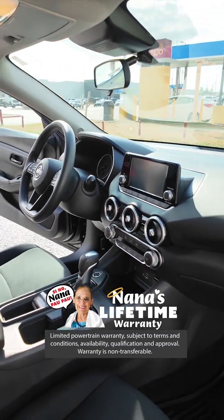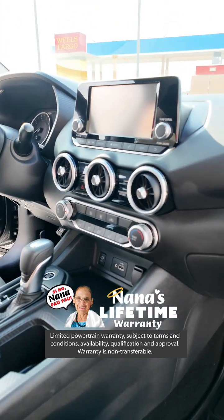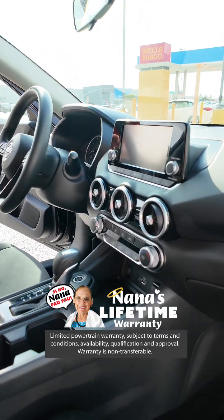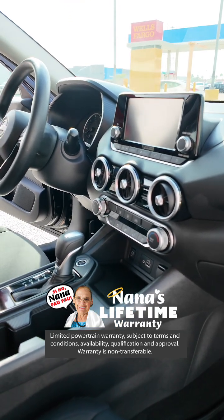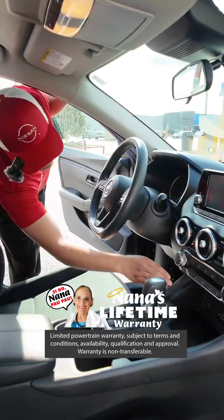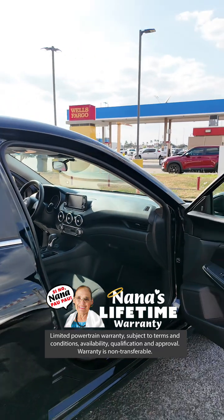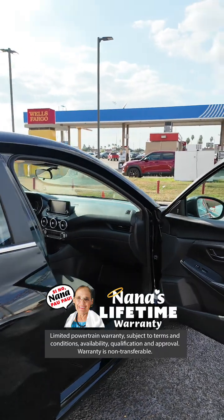Here you're going to have your charging point and your auxiliary cord if you want to connect your Bluetooth. This is going to have an automatic stop — some people don't like it, but it's good for saving gas. If you don't like the engine turning off at a stop, you simply press this button and you can go ahead and turn off that feature. I recommend it — it's good technology that's going to keep you saving a lot of gas.